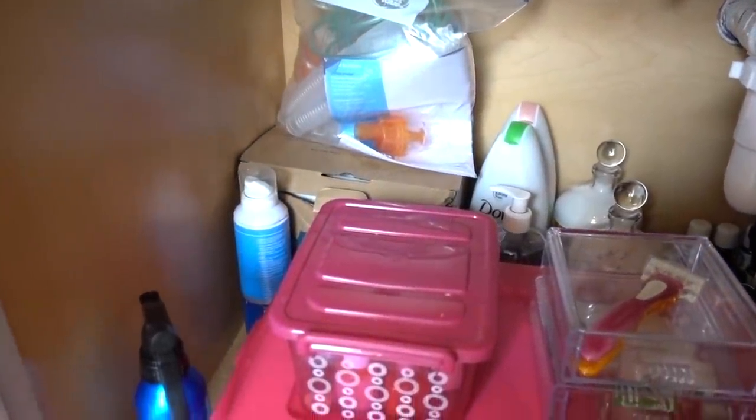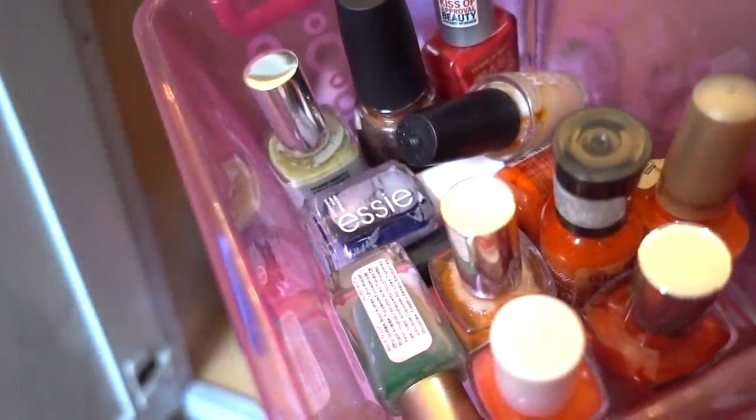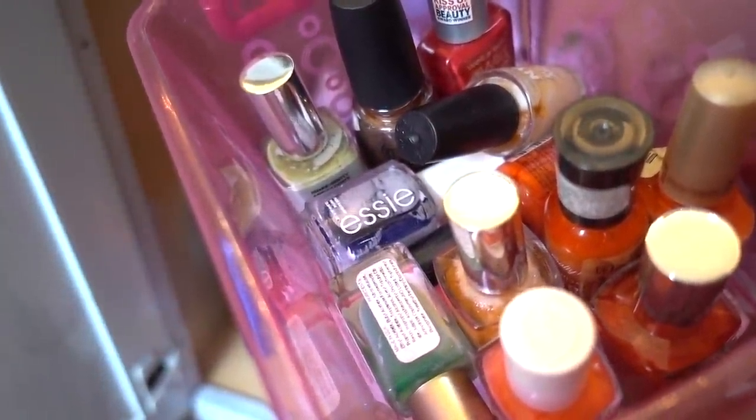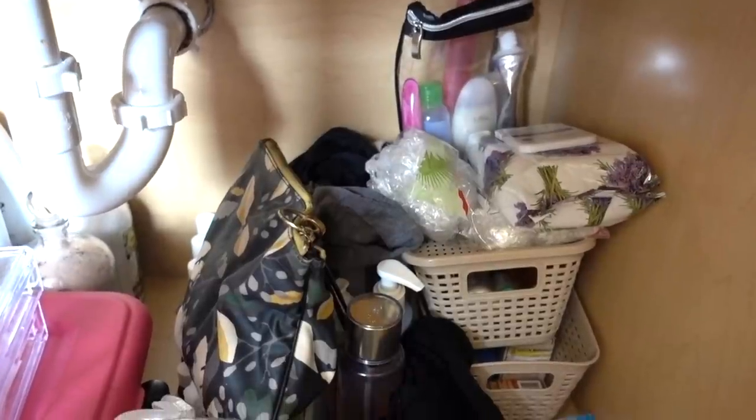Today I am helping out a deserving family to get under their bathroom sink organized. The husband and wife share a vanity — she has her side and he has his side, and it's chaos for the both of them, so I'm here to help them get organized.